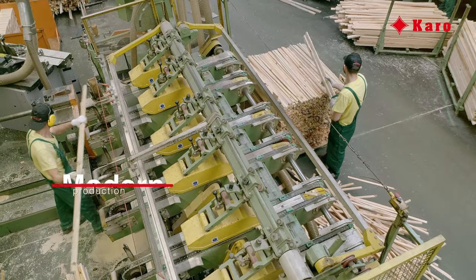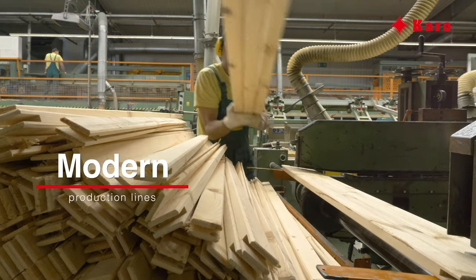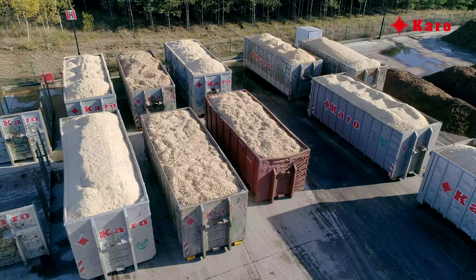The next stage resembles typical carpentry work such as planing and milling. The waste material goes to the chipper where it is ground into chips or sawdust, which later becomes pellet.